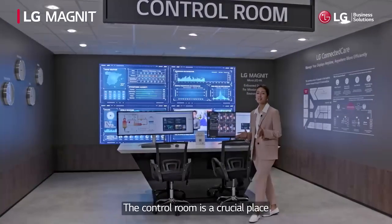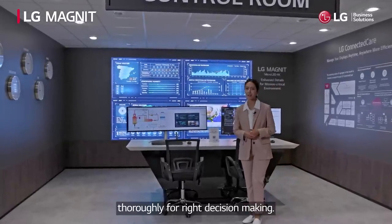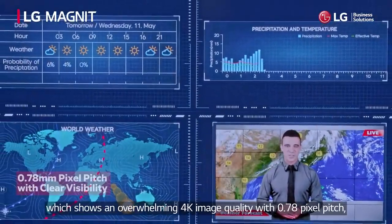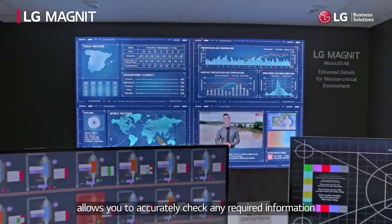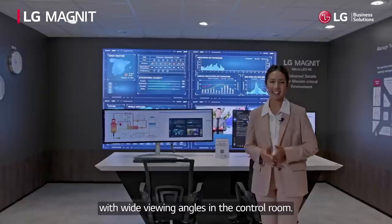The control room is a crucial place where you have to see abundant information thoroughly for right decision making. In these circumstances, LG Micro LED Magnet, which shows an overwhelming 4K image quality with 0.78 pixel pitch, allows you to accurately check any required information with wide viewing angles in the control room.